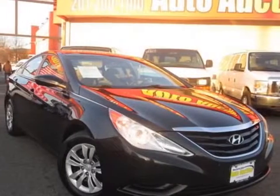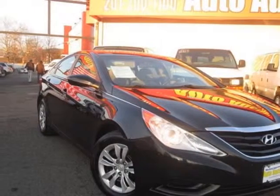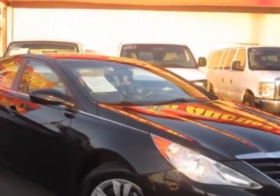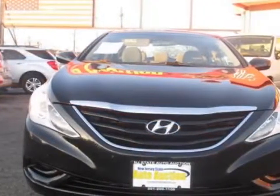Check out this 2011 Hyundai Sonata. Carfax has certified this Sonata as having one owner. This Sonata has just under 90,000 miles.